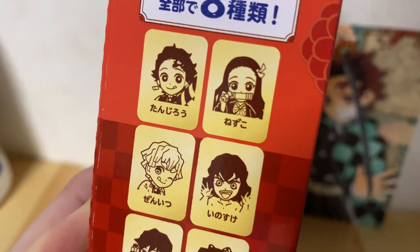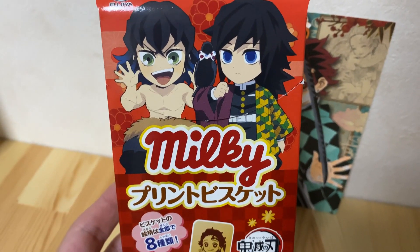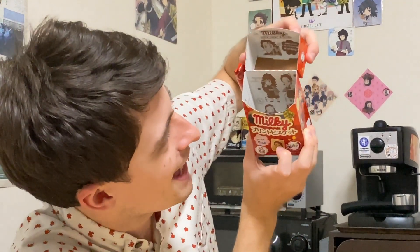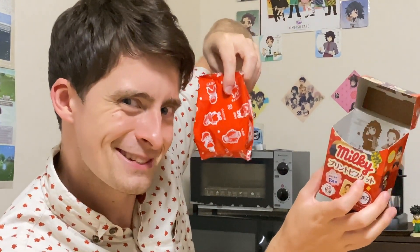Next, I got these little biscuits. I think this is exactly the same concept — individually wrapped biscuits with different characters on every single one. On the front it's Giyu and Inosuke — Cherry's favorite character and my favorite character. I'm gonna crack them open. Oh, look at the inside of the box — there's all the characters there. Cute. But wait — this doesn't look like it's individually wrapped. It's a free-for-all, and on the bag there's all the different characters with their names.